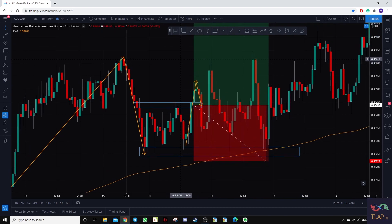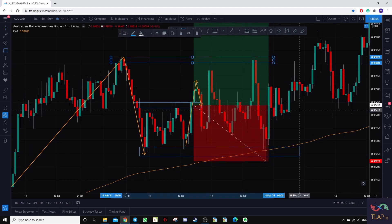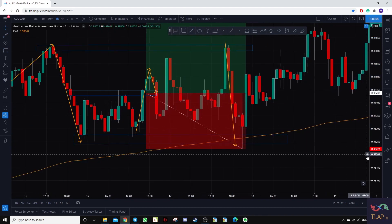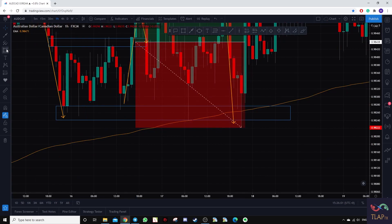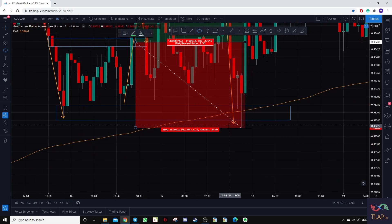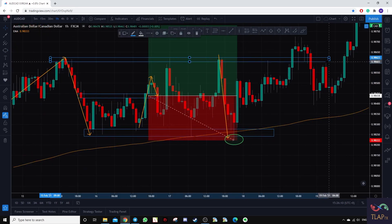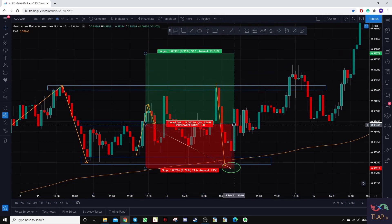Prices eventually moved sideways and we got into profits for a bit, but failed to clear that level. Prices came back down and we got stopped out at the exact same point by about 0.1 or 1 pip. Prices then moved off from there, eventually reaching our take profit level.